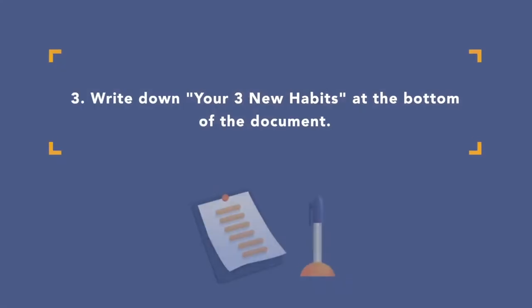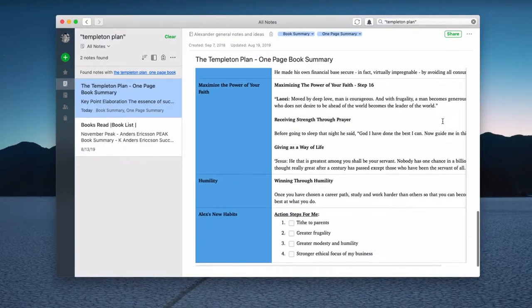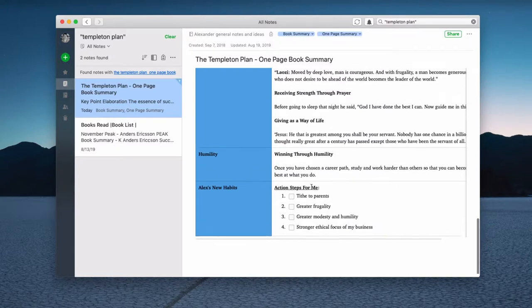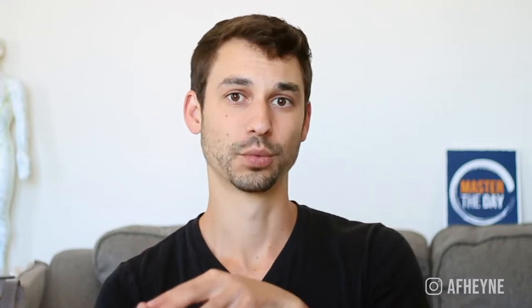The third step is that at the bottom of the document, you turn all this material into something tactical and actionable by writing down your three new habits. For example, in 'The Templeton Plan,' at the bottom I wrote down my new habits. I'm taking a book with all this interesting material and ultimately it's there to level up my life — so not only is there info, there's also what I need to apply. Write down the habits related to your life that you need to work on.